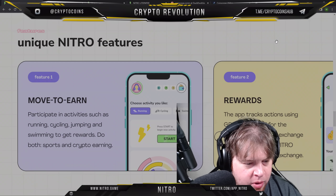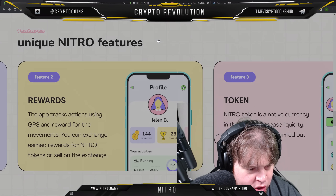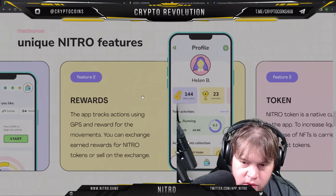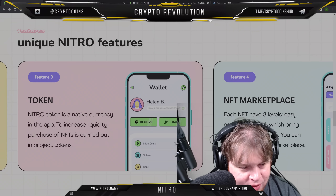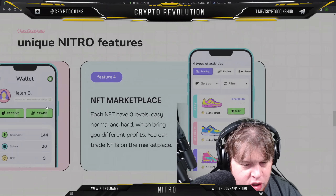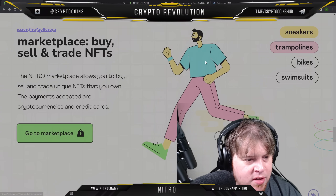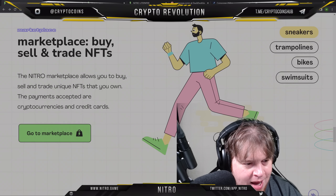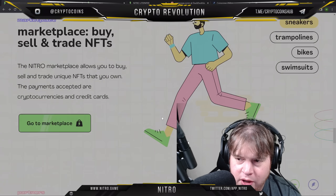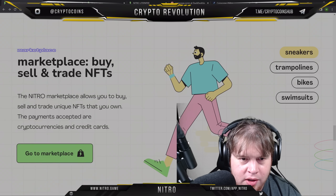Unique Nitro features: Move to Earn — participate in activities such as running and cycling. The app tracks your movements using GPS. You can exchange and earn rewards for Nitro tokens and sell on the exchange. The Nitro token is the native currency in the app. To increase liquidity, purchases of NFTs are carried out in project tokens. Each NFT has three levels — easy, normal, and hard — which bring you different profits. You can trade NFTs on the marketplace, which allows you to buy, sell, and trade unique NFTs. Payments are accepted as cryptocurrency and credit cards — the cryptocurrency used is BNB, so get some of that in your wallet if you want to look into this.